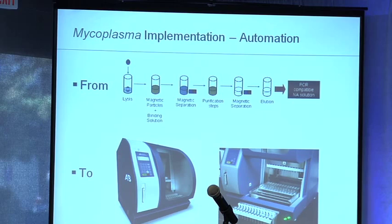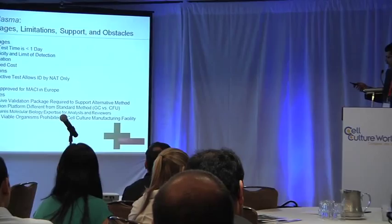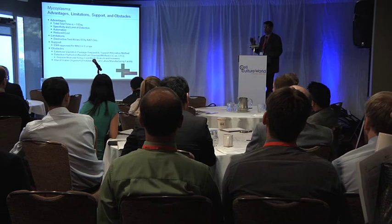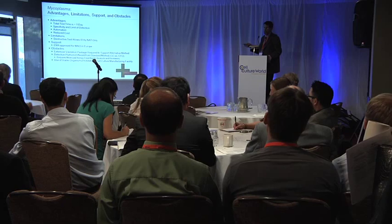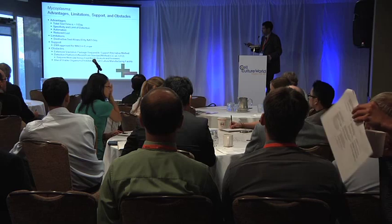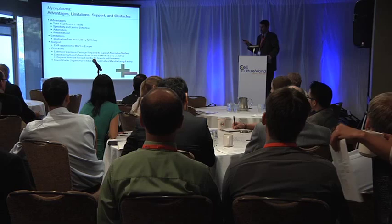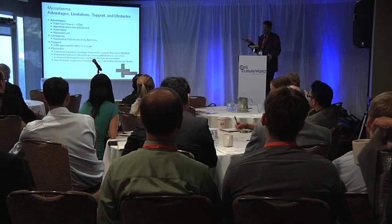This has been recently validated and will be submitted as a variation and also submitted to FDA. The advantages for the mycoplasma test: total test time is less than a day from start to finish, including the real-time PCR — about five or six hours, with roughly three hours of sample prep and a couple hours on the instrument. The specificity and limit of detection means that if you can get the organism in there, you detect it — down to as low as growth-based methods, which are theoretically single-organism detection. It can be automated and costs less than the growth-based method. One limitation is that because you extract nucleic acids from the organisms, they're no longer viable after that point, so if you needed to identify the organism, you could only do it by a nucleic acid method.